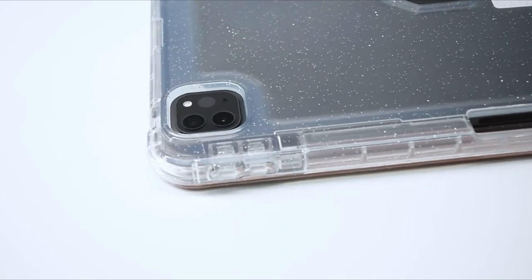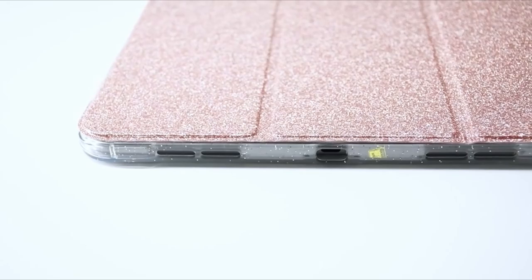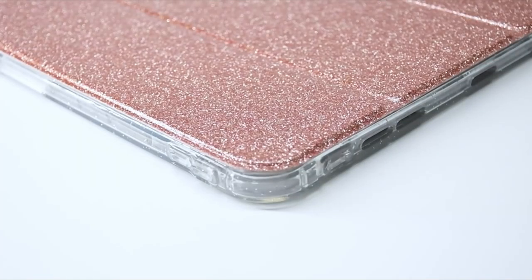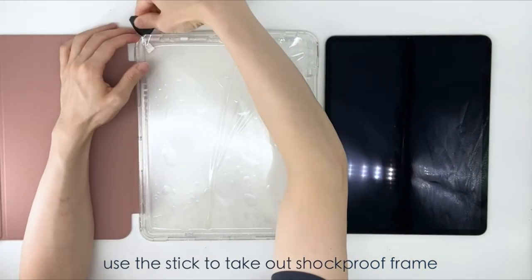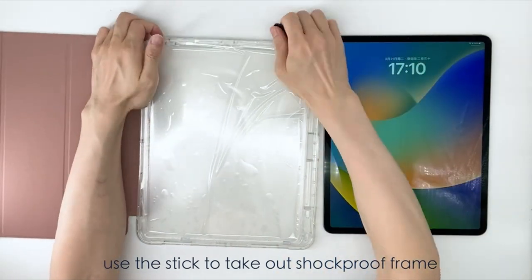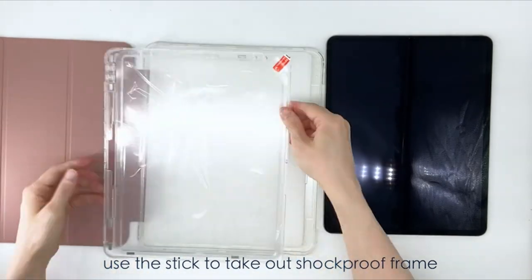So guys, this was the video about the best iPad Pro 13 inch cases 2024. All the links are given in the description, do check them out. If you enjoyed the video, be sure to hit the like button, tell us in the comments which one you like the most, and don't forget to subscribe to my channel for more videos. Thank you.